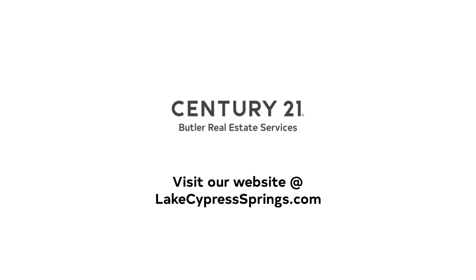To see this property and more, visit our website at lakecypresssprings.com.